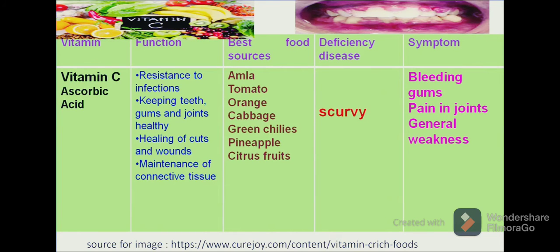Now let us move to another vitamin, vitamin C, which is chemically known as ascorbic acid. Vitamin C plays an important role in providing resistance to infection, protecting our body from different kinds of infections. Its major role is to keep our teeth and gums healthy and keep our joints in a healthy condition. It also helps in the healing of wounds and cuts and maintenance of connective tissues.